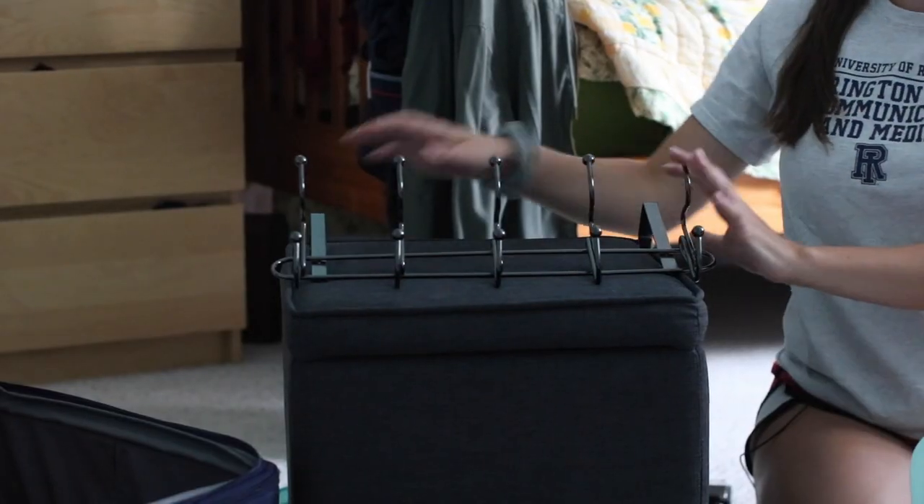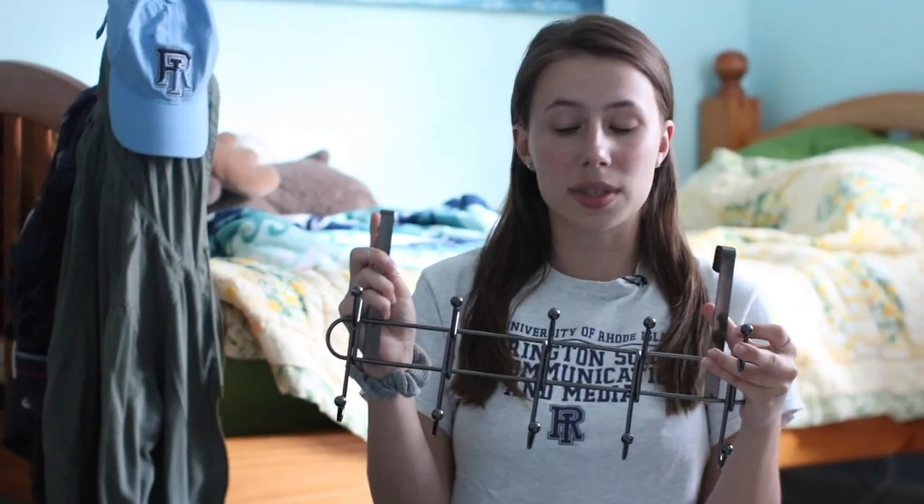Making the most of your space is key when packing for college. One tool I used was this row of hooks. It's really helpful because you can hang it on the back of a door. I actually hung it on the back of my bed and it was really useful for me and my roommates to hang our towels.